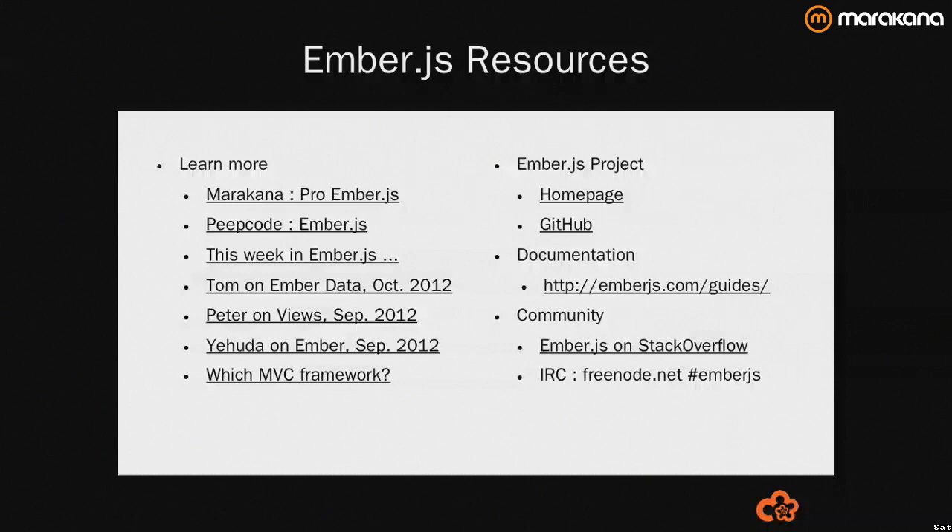I've put together a couple of lists of resources for you. I teach the Pro Ember.js course at Marikana coming up in April — it's two days. The Peep Code screencast came out last week — also a very nice resource for getting up to speed on the most recent iteration of the framework. And there are a couple of other videos from Tom Dale, Peter Wagenet, and Yehuda Katz, all from Tilda — all core team members of Ember.js doing consulting for the framework — plus a host of other links you might find useful.